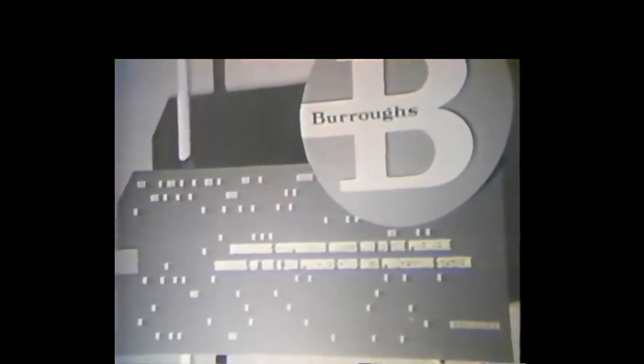Star of the show: the new Burroughs B-260 Punch Card Data Processing System, on public display for the first time. Interest in the B-260 keeps the Burroughs exhibit open almost around the clock, as weary but determined Burroughs representatives explain the B-260's configuration and operating features to capacity crowds.